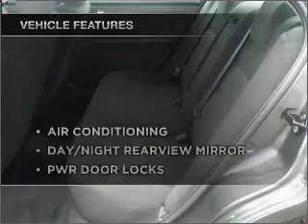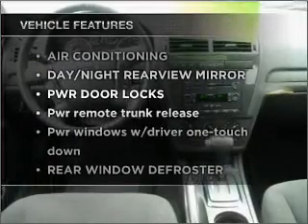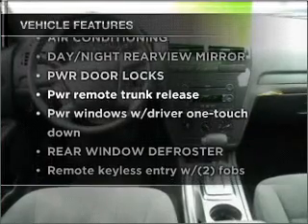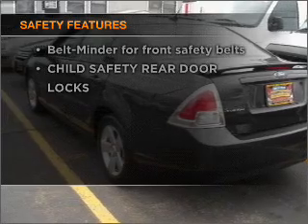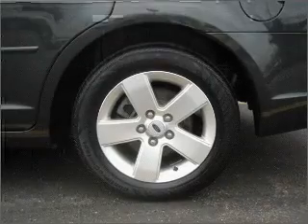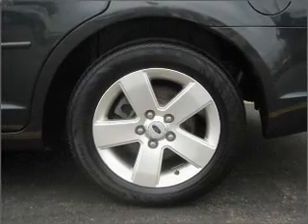Check out the list of included features for this vehicle. They are sure to elevate your trip from a standard ride to a more overall enjoyable experience. It's important to be able to trust the safety components of the vehicle you purchase. Call today to schedule a test drive.